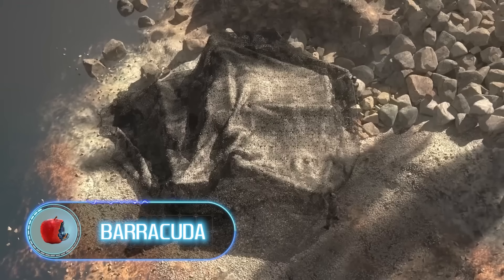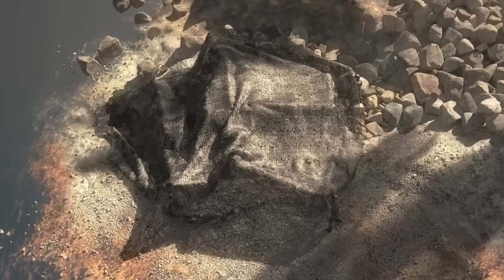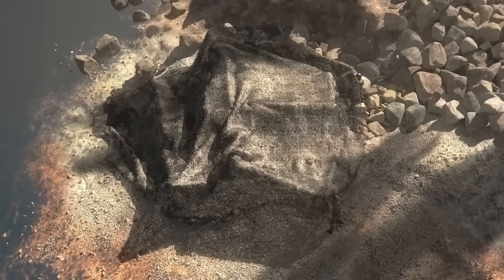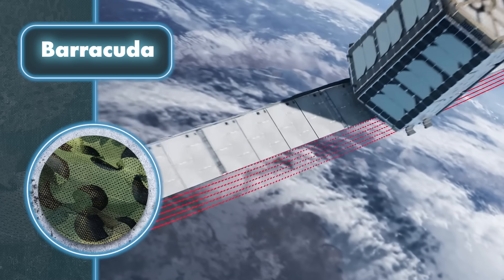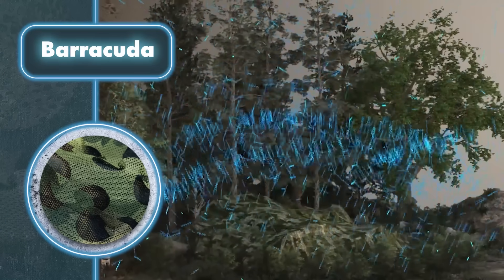Barracuda. Saab once introduced a camouflage net that was a game-changer in forest environments. It worked so well that soldiers couldn't even use GPS or radios.